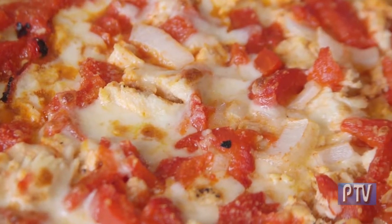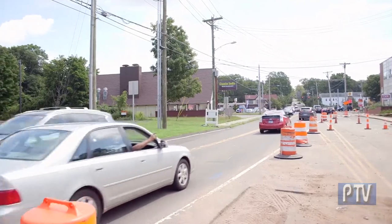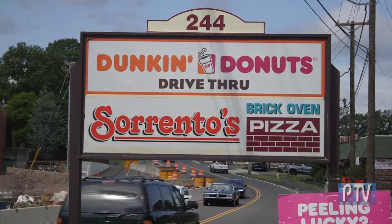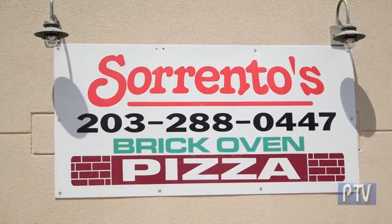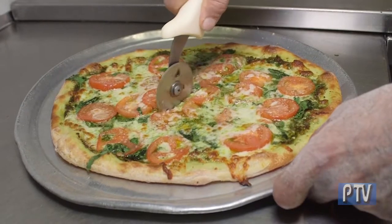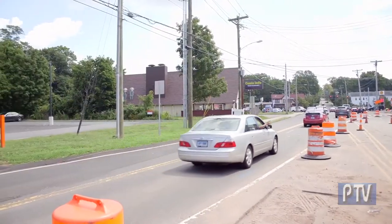There's pizza and then there's really good pizza. We heard to get the good stuff we needed to get to Hamden, so here we are at Sorrento's brick oven pizza — a family-owned restaurant known for the brick oven pizza and so much more. Hi, this is Essie, I'm the owner of Sorrento, located at 244 Schiff Street, Hamden, Connecticut.